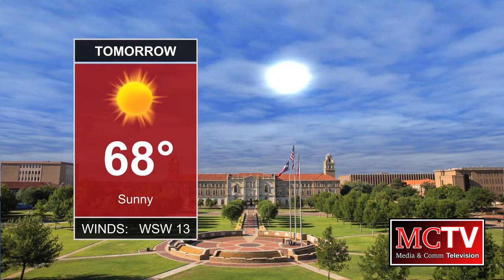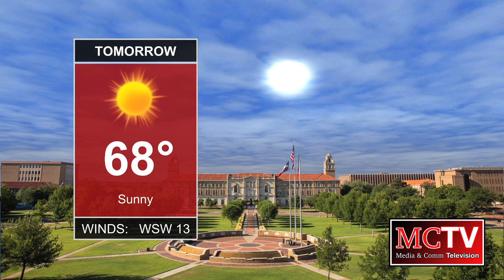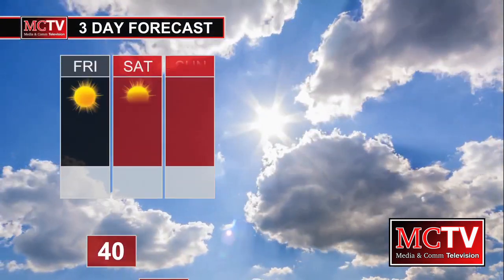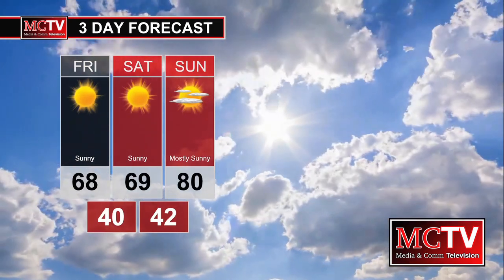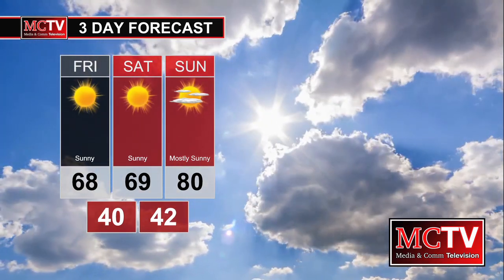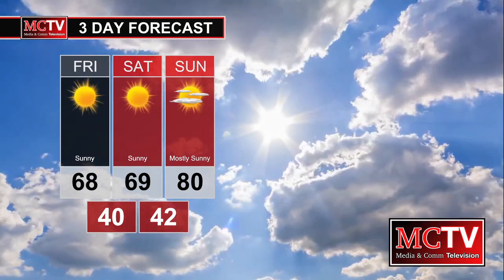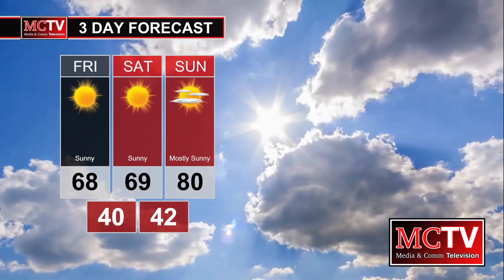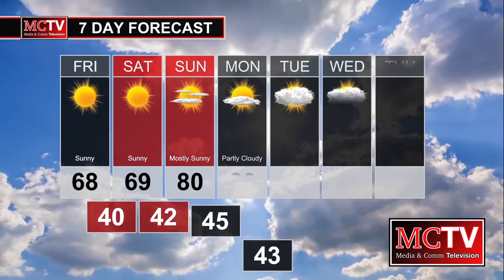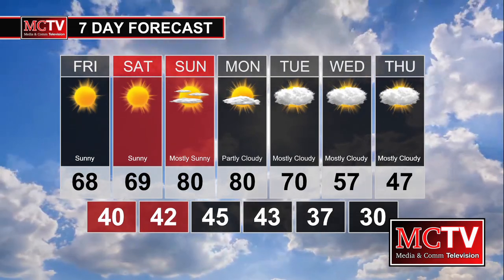Tomorrow, the skies will remain clear and temperatures will rebound into the upper 60s. There's even a chance that highs could creep into the low 70s before sunset. The winds will also be much lighter, making for a nice mild afternoon. Heading into the weekend, Saturday will be a near repeat of Friday's conditions with highs forecast in the upper 60s. On Sunday, conditions could be very nice to start the day, but by early afternoon wind speeds will increase to 20 to 30 miles per hour. There's still a slight chance of a dust storm late in the day, but by nightfall the winds will decrease. Looking ahead, less wind and more clouds are in the forecast next week, along with an increased chance for rain and possibly even snow before the weekend.